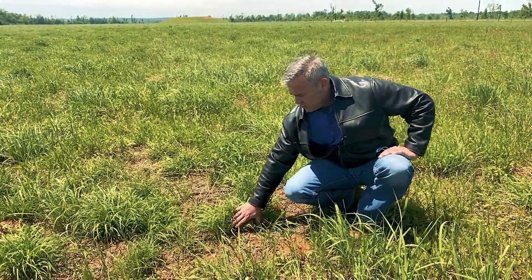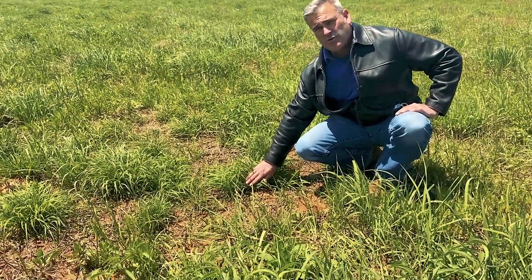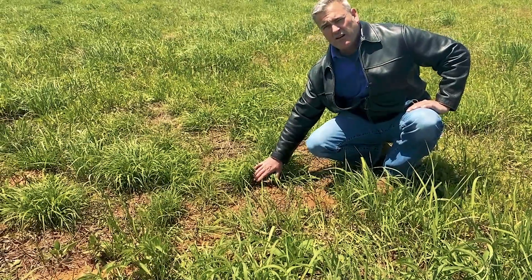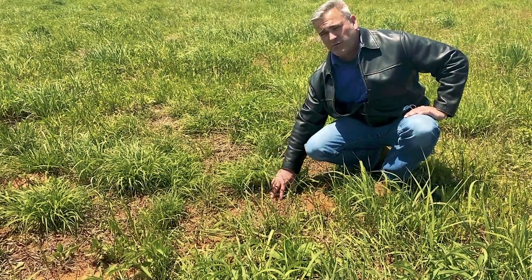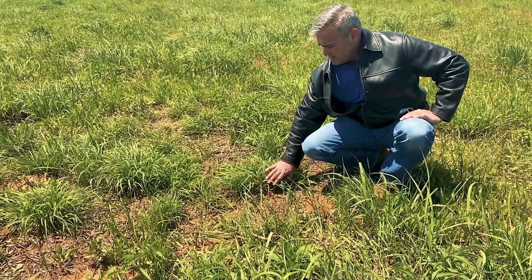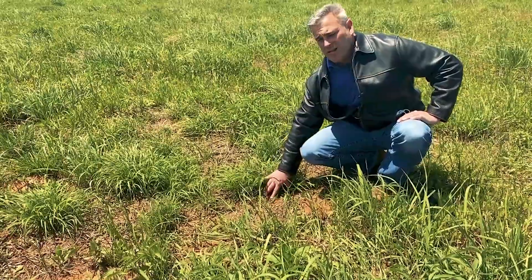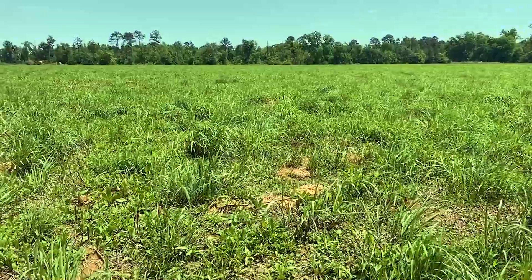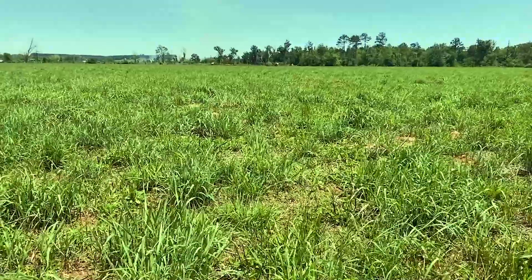These are bunch grasses — they're important to the wildlife. The Bermuda grass and Bahia grasses that are introduced are turf and don't allow for bare ground in the system for game birds, songbirds, and other animals to forage. The bunch grasses grow in clumps with bare ground between the stools that allows animals to utilize the ground for foraging and travel, where they would be impeded by the turf grasses seen in some of the introduced pastures around here.